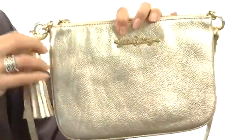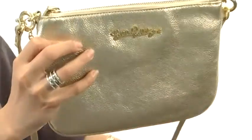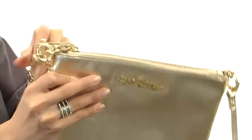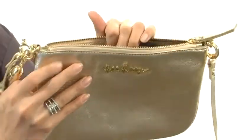It has a fun tassel accent as well as nice logo detailing. It comes with a crossbody strap so you can fit it comfortably around your body, and if you choose to, you can remove it and just carry this as a pouch. It also has a top zip closure.